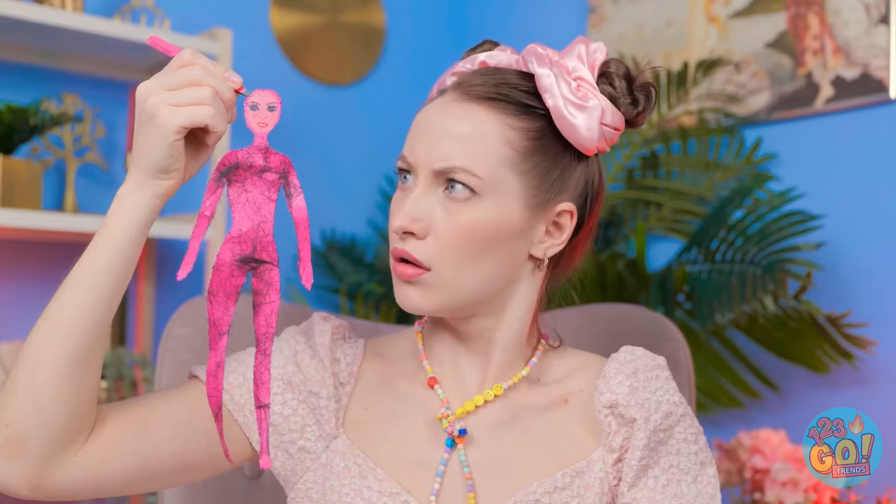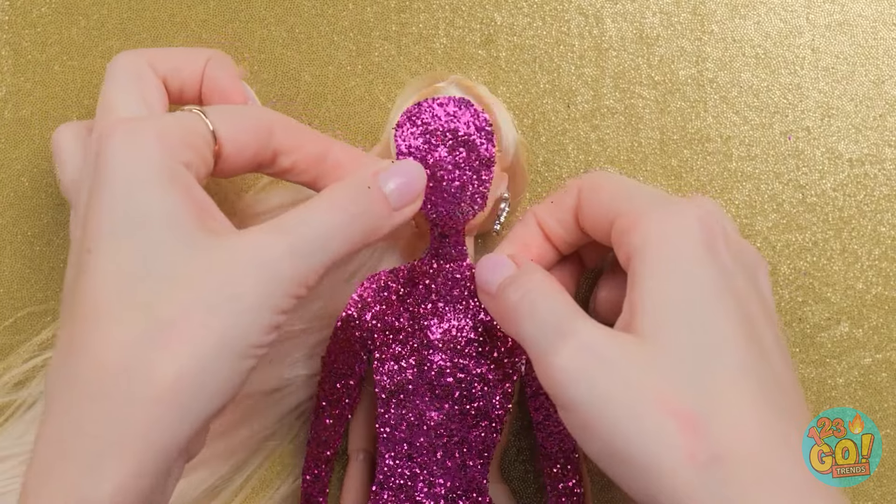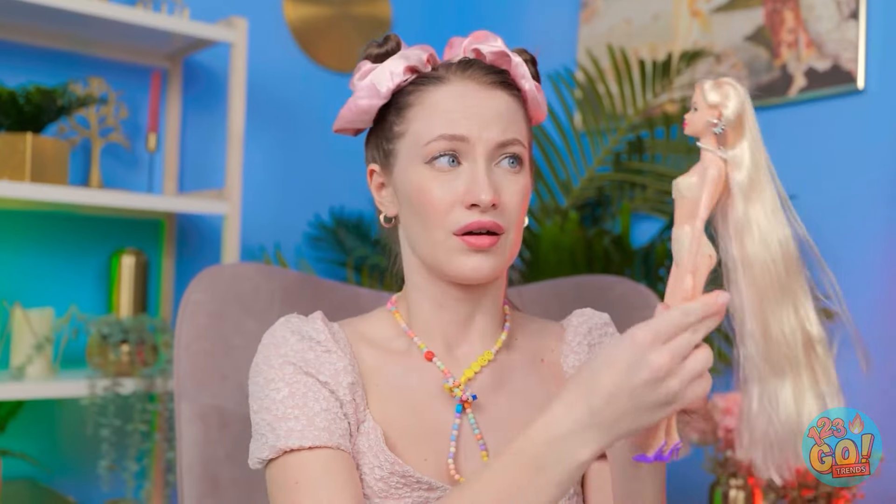Wait! That's not right! How did that happen? I'll make it better — it'll be okay, I promise! Phew! I was panicking! You look great! This is a better look for you! I'm so happy!